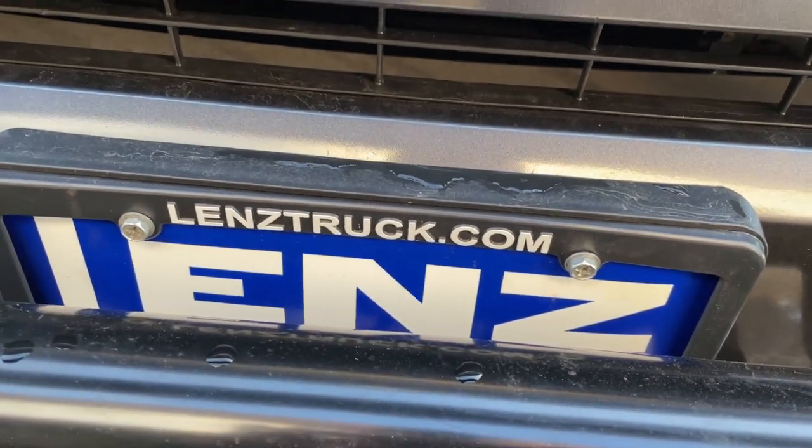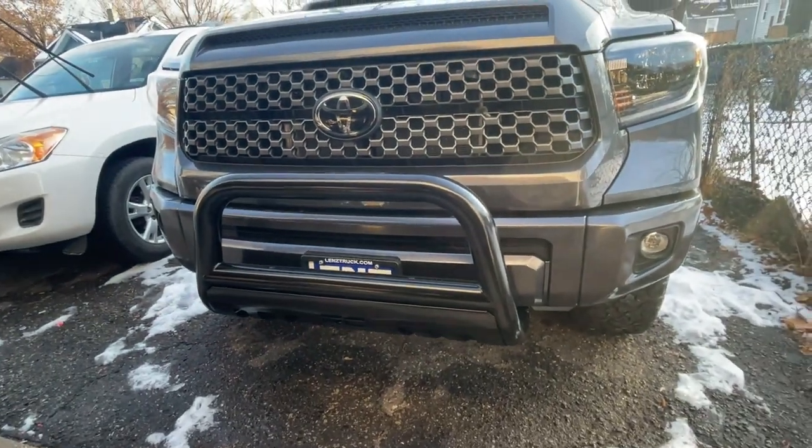The dealership is called Len's — it's kind of covered but it's called Len's Truck. And yeah, I just installed that ball hitch right here.